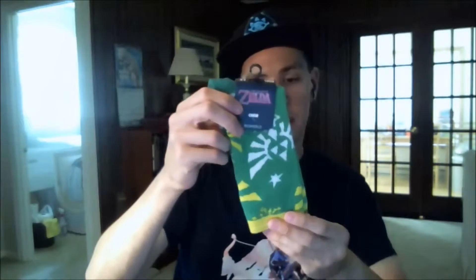After Best Buy I decided to check out Target to see what they had there. I found these Legend of Zelda crew socks from Bioworld. These ones have the Triforce on them. I think these will go great with my Legend of Zelda Triforce hat and shirt. I'm happy with the socks that I bought today.